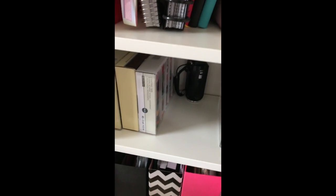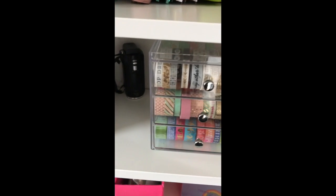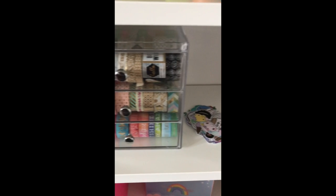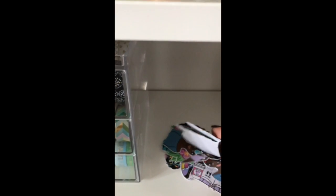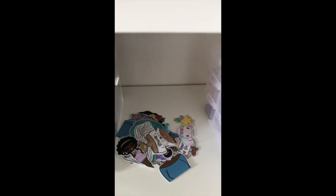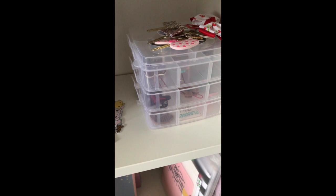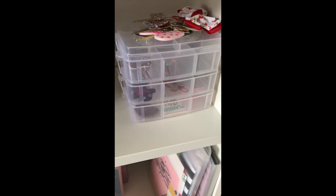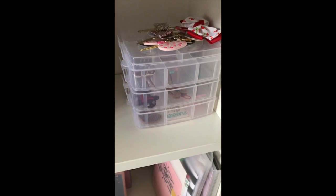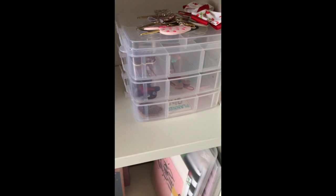This shelf has my washi and some more washi. My camera is tucked in the corner. There are some die cuts I need to sort through and pack away. This is where I'm currently storing my paper clips, but they can't fit anymore so I need to get a different system going for that, which I'm working on.